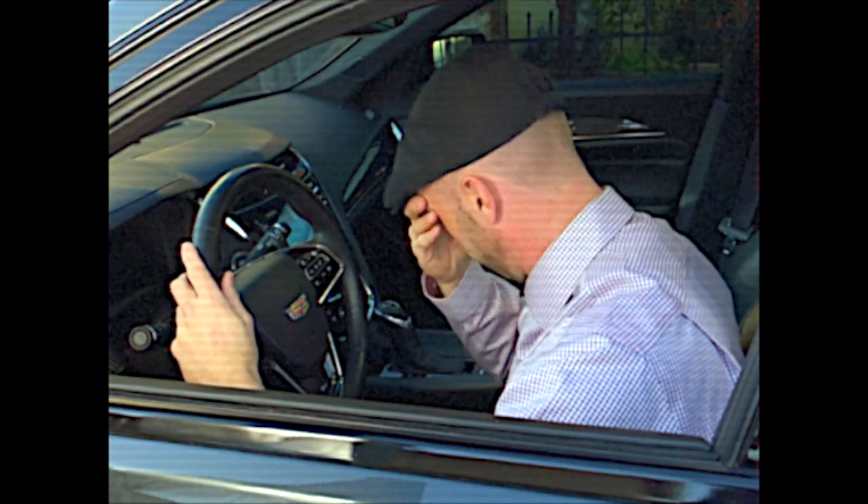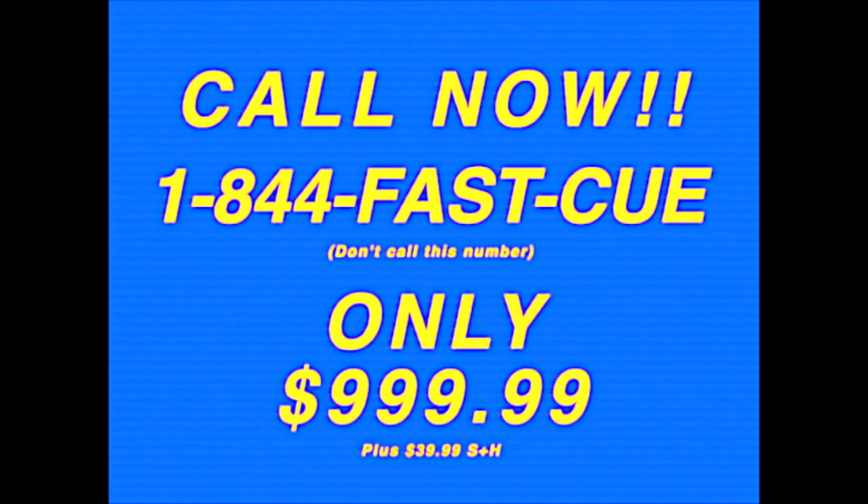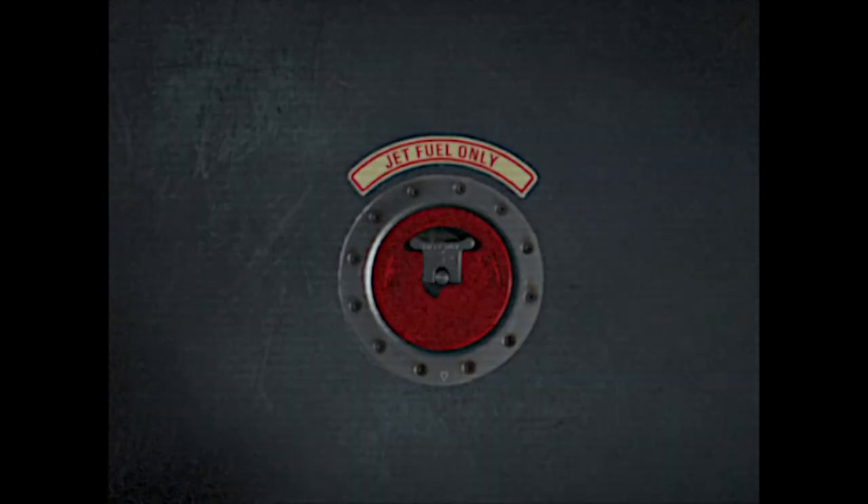Don't be this guy. Call now! 184 FASTQ. Don't call this number. Only $99.99 plus $39.99 shipping and handling. This isn't a real price. Just check with your dealer. Brought to you by JetFuel Only Channel.